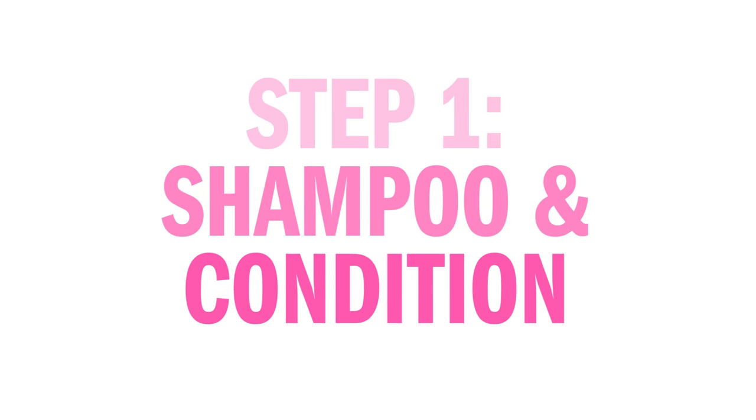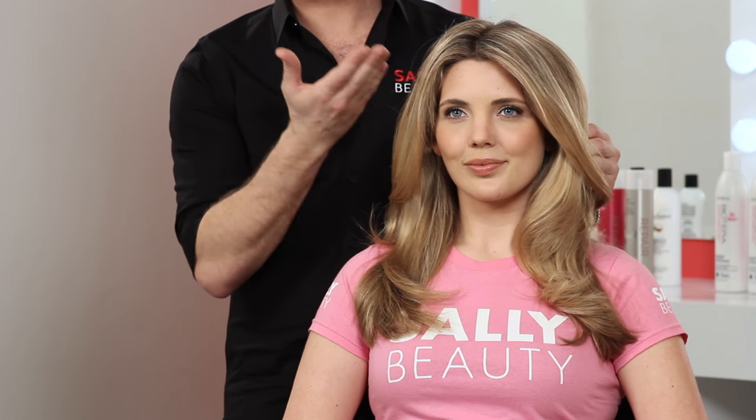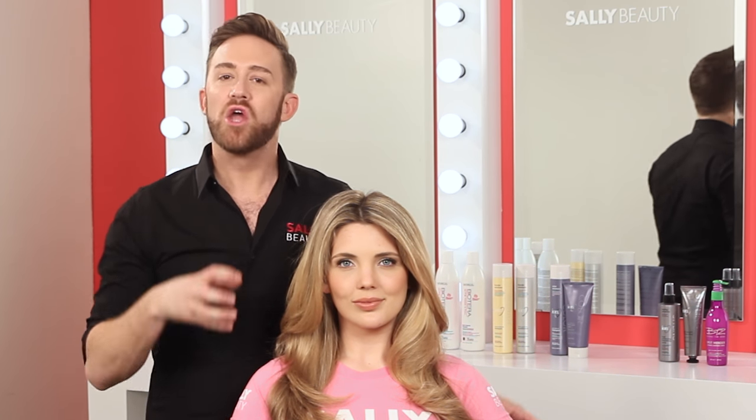Finding the perfect repair care for your hair type is super easy. When it comes to repair, it's really important to find that perfect balance between protein and moisture. You really want to strengthen the hair, but you also need to moisturize it. Whether you're color treating your hair, doing any chemical processing, or even heat styling, you really need to bring that balance back to the hair.